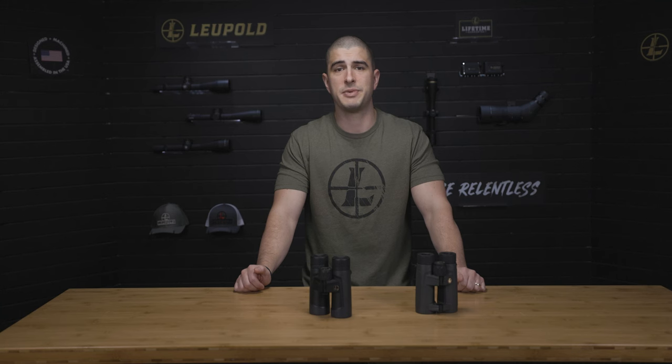If you want the full breakdown on specific models, check out our Product 101 videos or head over to Leupold.com.